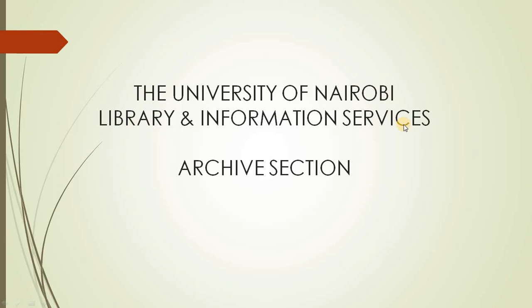Hello, my name is Grace Kerago, working in the archives section. I am going to take you through what we have preserved in our university archive.